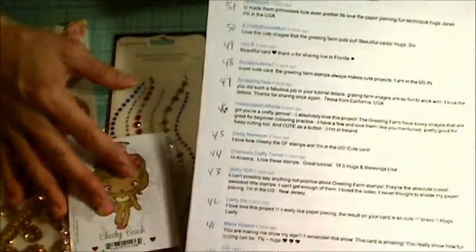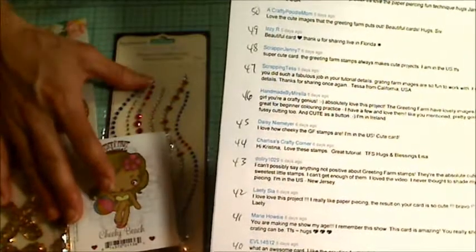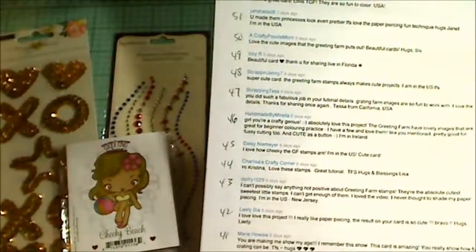And if you will private message me, I will get this package right out to you as soon as I get your address. I hope you guys are having a wonderful crafty day. Thanks for playing along and thanks for watching.